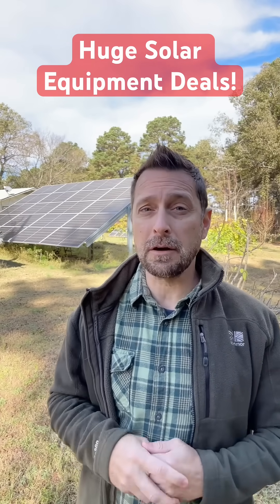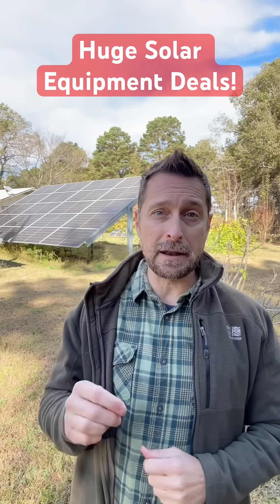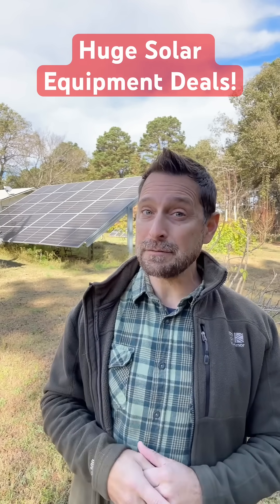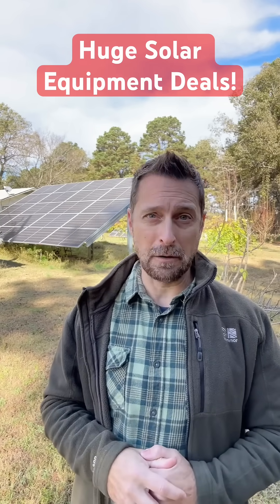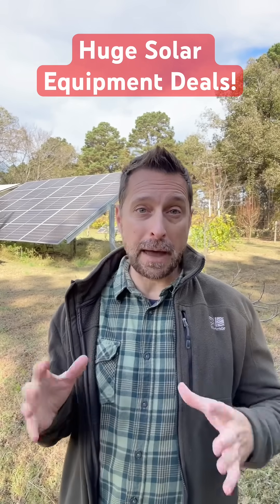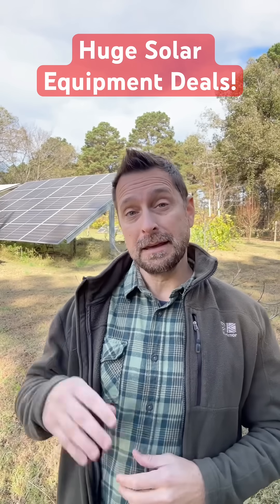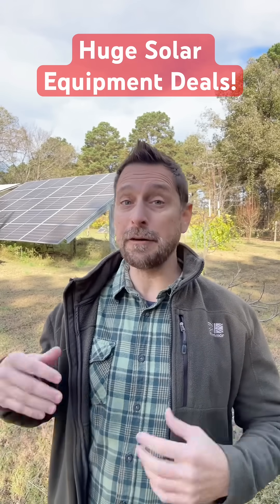We work with a company called Signature Solar. They have some amazing Black Friday deals, and throughout the weekend they're going to have some more, but I can't tell you about those right now. First and foremost, they've got 10% off of all of their batteries on the website. That's pretty amazing, and if you buy three of those batteries you get 10% off of any inverter.